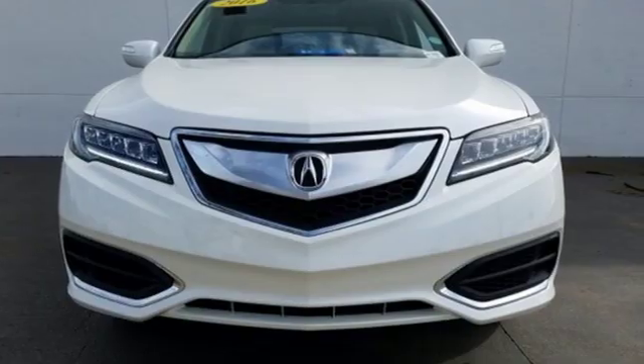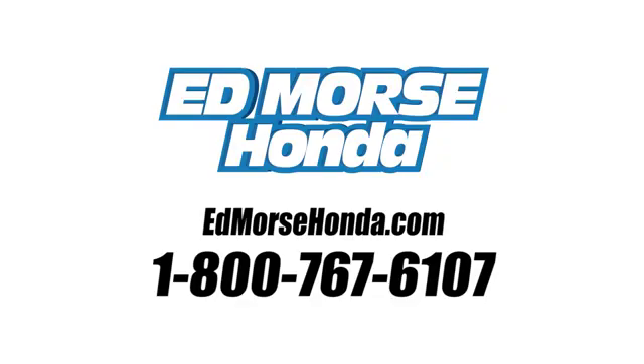Take it for a test drive today. Call us today at 1-800-767-6107. For value and for service, it's Edmars.